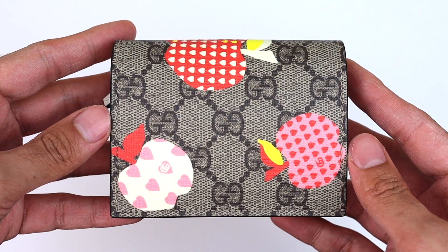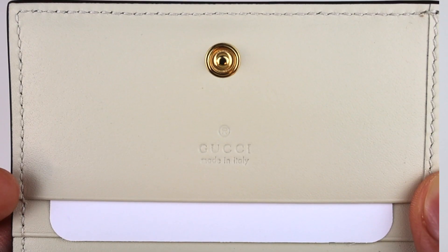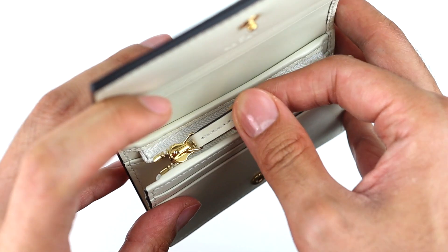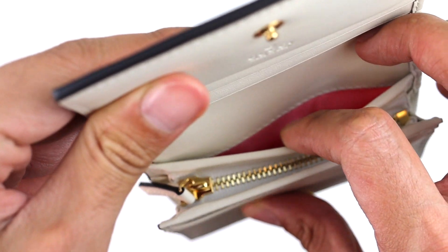Currently, this does retail for $395 USD. This measures at 4.5 inches in length, 3.5 inches in height, and one inch in width. This card case wallet is made from the beige ebony Gucci coated canvas with the Gucci apple prints and hearts. When you open the flap up, it does include a snap button closure to secure all your items, and it does have a hot stamp that says Gucci made in Italy. This does have gold tone hardware on the button snap and on the zipper, a beige/off-white leather interior. This card case does fit a total of six cards — three on the left side, two in the front, and one hidden compartment in the back.